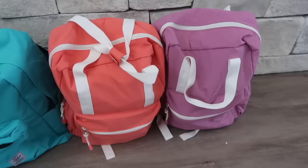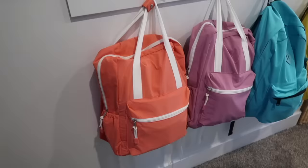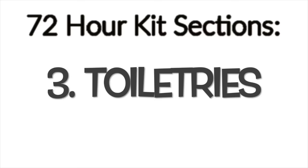I started mine with six backpacks. I picked colors that were my girls' favorite so they knew which backpack was theirs. My husband and I have the extra ones that the kids have actually used for school — we don't need brand new ones, we just need backpacks. There are four sections in my 72-hour kit: number one is food, number two is clothes, number three is toiletries, and number four is emergency essentials.